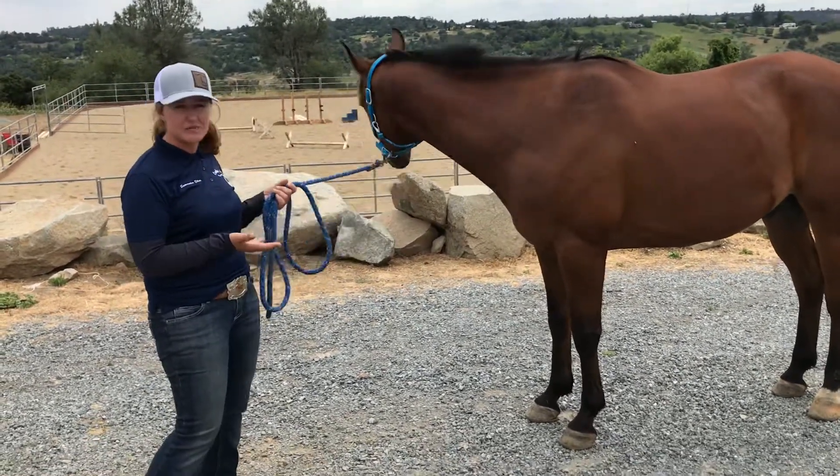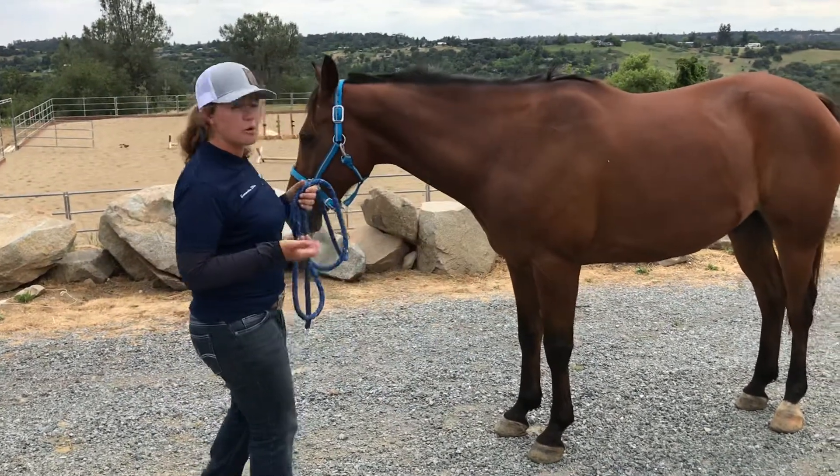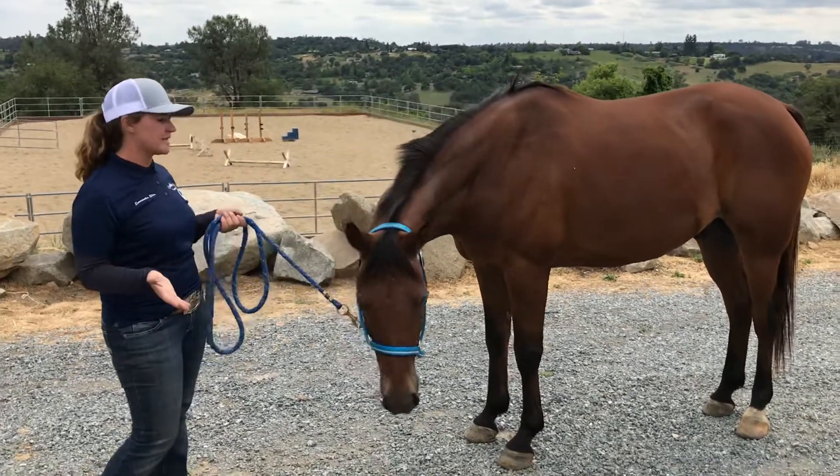He's also from Texas, and I've had a lot of horses from Texas come in with that burnt coat. I'm not sure exactly what it is — whether it's just being out in the sun or a deficiency in something.